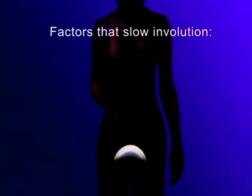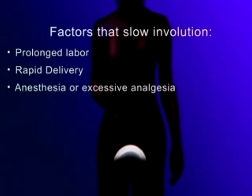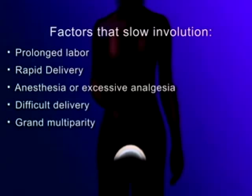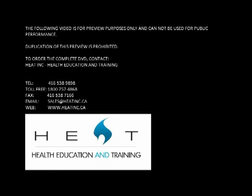Multiple factors can slow involution, including prolonged labor, rapid delivery, anesthesia or excessive analgesia, a difficult delivery, grand multiparity, a full bladder, pelvic infection, and incomplete expulsion of the placenta or membrane.